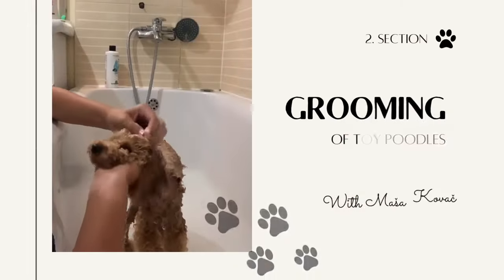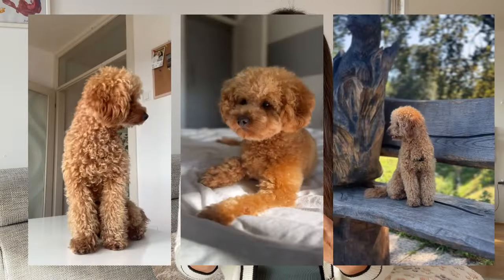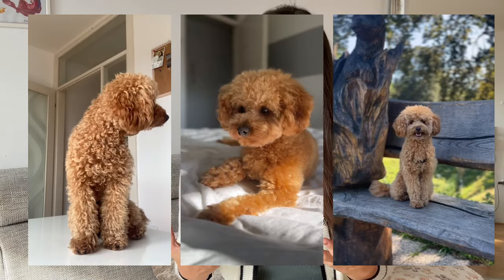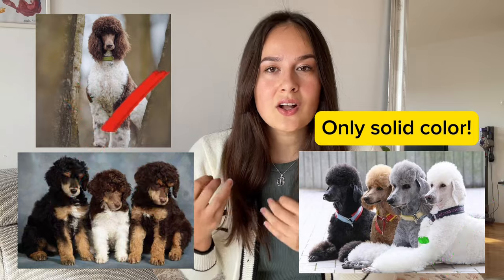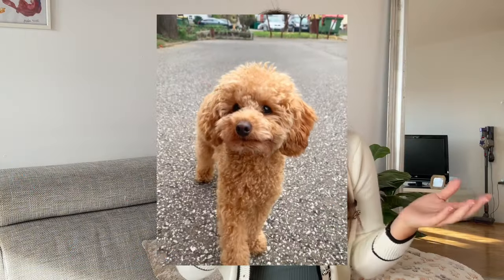Let's jump right into grooming. Toy poodles have this amazing curly coat which can come in various colors, but what's interesting is that it's only a solid color. So you can have white, black, brown, gray, or apricot — and in our case, Baloo is apricot color. Toy poodles have only one coat and don't shed, which makes them amazing for people with allergies as they are hypoallergenic.